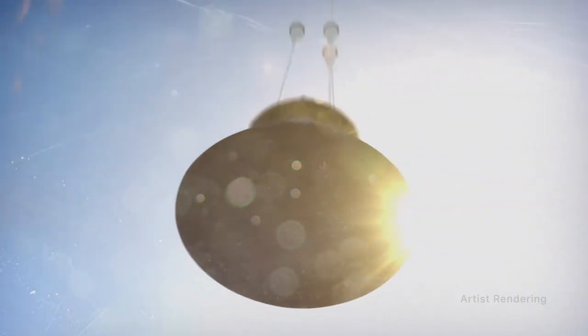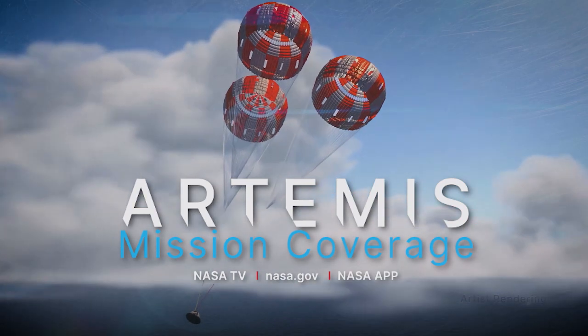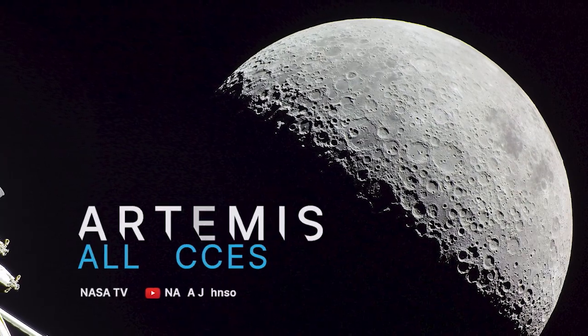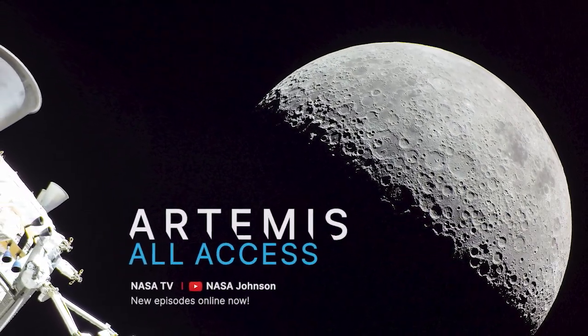NASA's Artemis 1 mission returns from the moon Sunday, December 11th, and you can watch live coverage of the historic splashdown starting at 11 a.m. Eastern. Until then, check out the latest episode of Artemis All Access to see what the Orion spacecraft's return to Earth has been like so far.